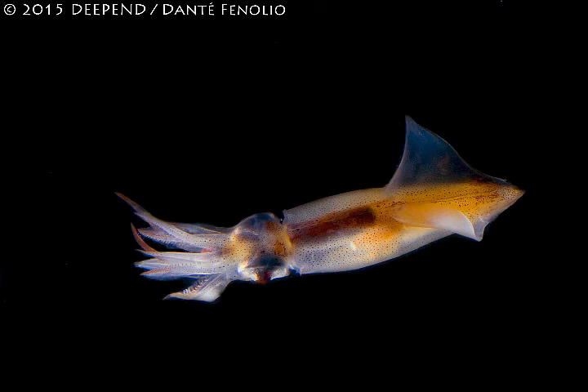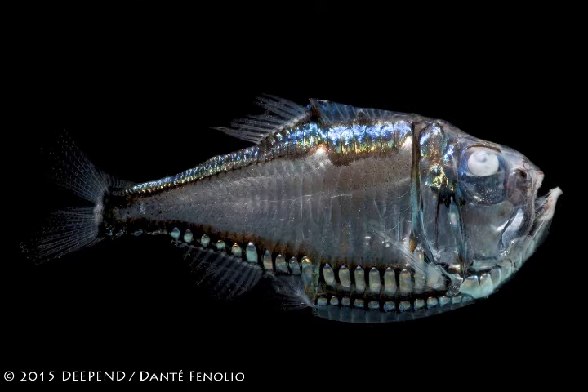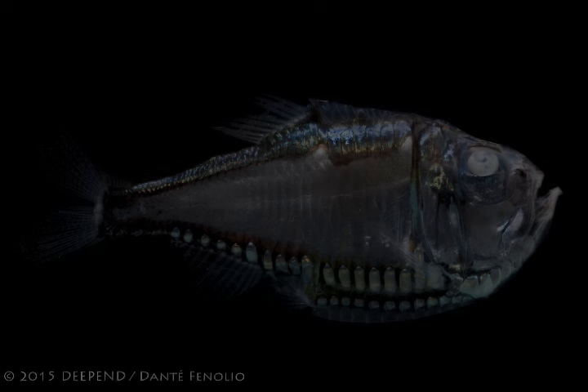Squirt the Squid is happily swimming in the ocean depths, miles away from land, where there's nothing to hide behind. Unfortunately for Squirt, bodies block light, so Squirt's body looks like a dark shape against a brighter background to big predators swimming below.